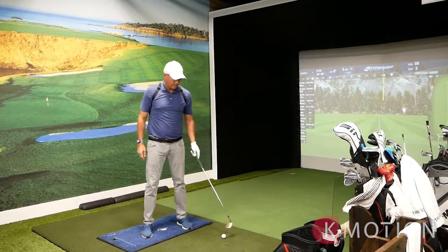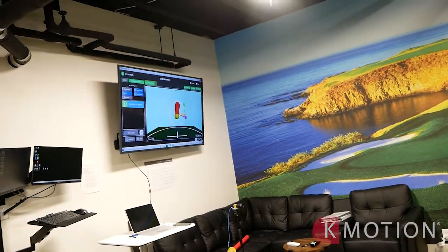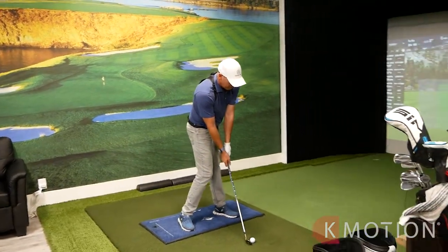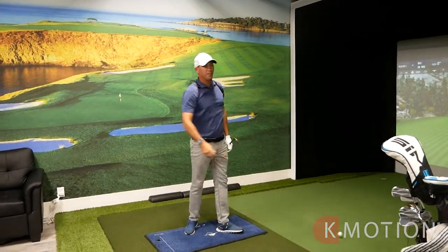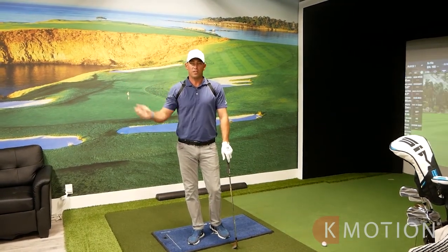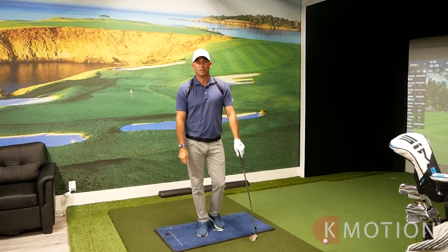What I'm doing today is capturing 3D data up here on the screen using the K Coach. One thing I struggle with is getting into side bend, so we're going to try to get side bend in my impact. For me, a lot of us have been around the game for years, but I like a certain feel versus position, so the K Coach has really helped me optimize my positions and get into a solid impact zone.